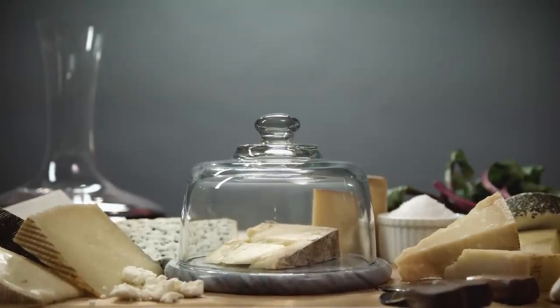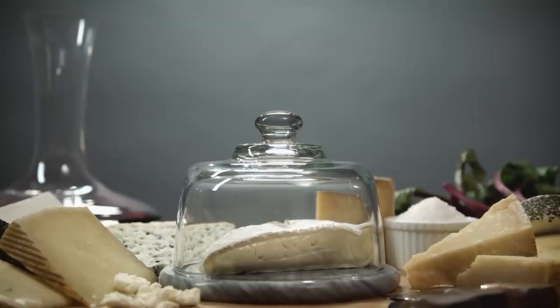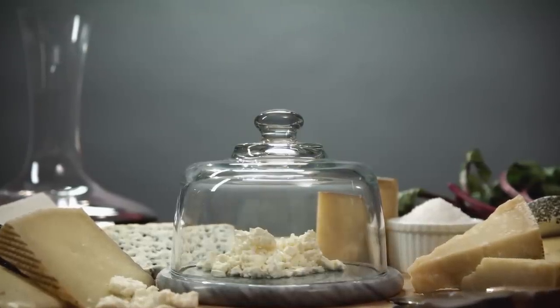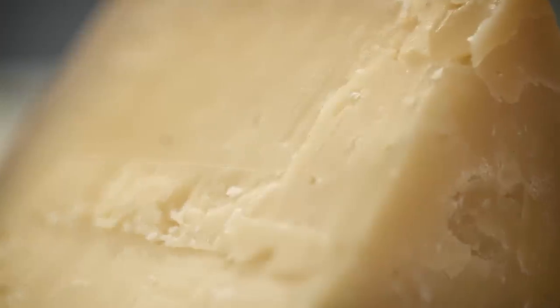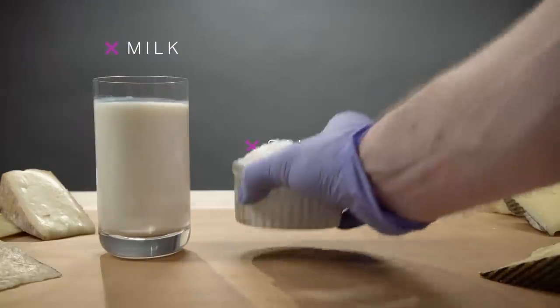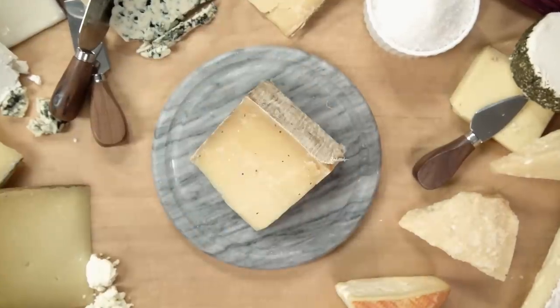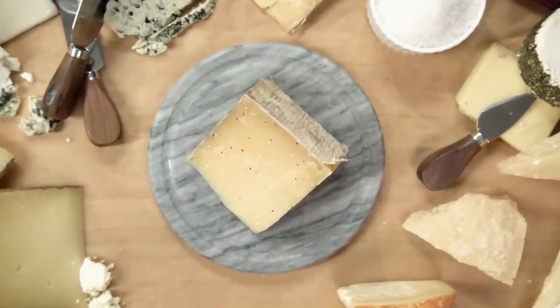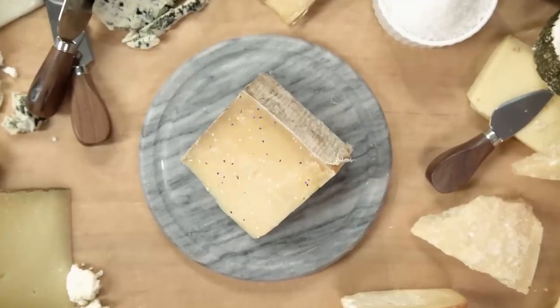Think of cheese. What pops into your mind? Creamy, tangy brie? Dry, crumbled feta? This thing that smells like gym socks? There are countless varieties, but they all basically share the same building blocks: some milk, some salt, and some rennet — enzymes that help the milk curdle. And then there's a wild card: a whole lot of microbes that scientists and cheesemakers are still trying to catalog and understand.